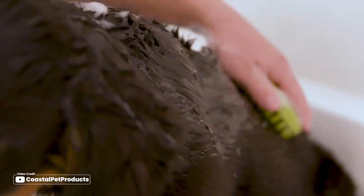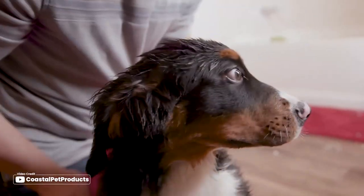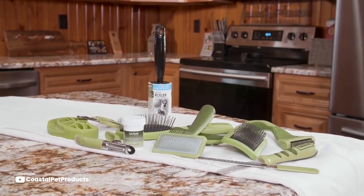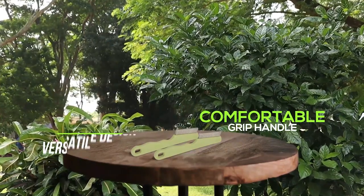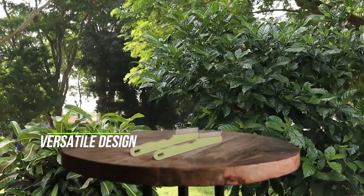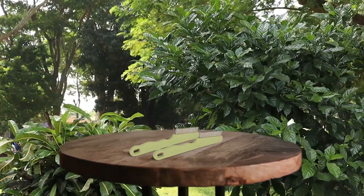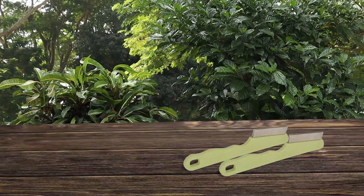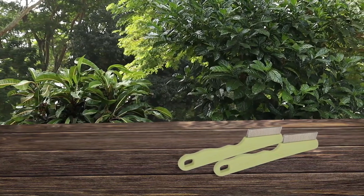Number two: Coastal Pet Flea Comb. The Safari Dog Flea Comb is an excellent product for any pet owner looking to keep their furry friend free from fleas and other skin conditions. The double row of fine metal teeth effectively removes loose hair and debris while helping detect fleas and larvae early on. Its comfortable grip handle and versatile design makes it suitable for all coat types, from short to long-haired breeds. You will find this comb very easy to use, and it quickly spots fleas and their eggs.